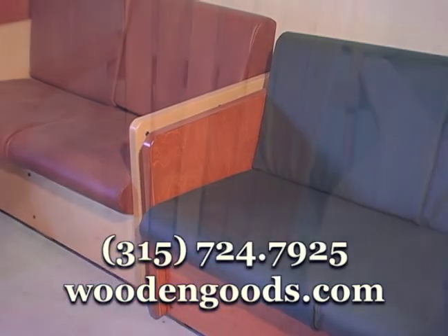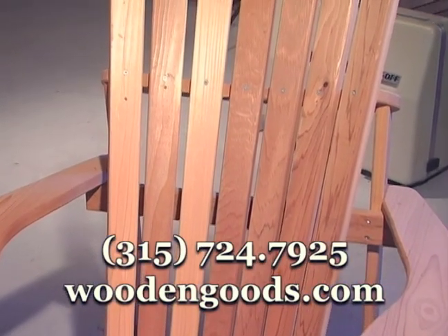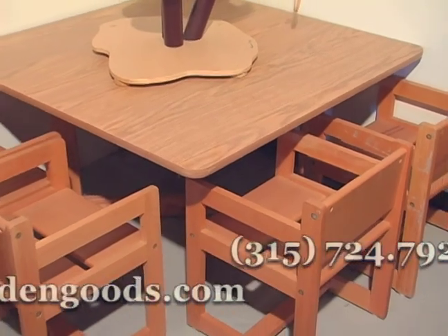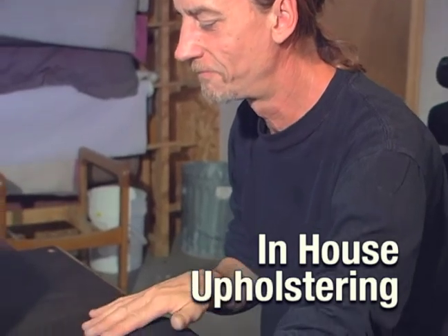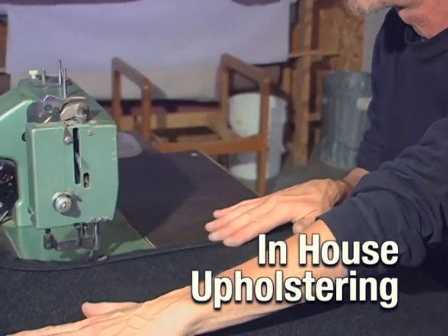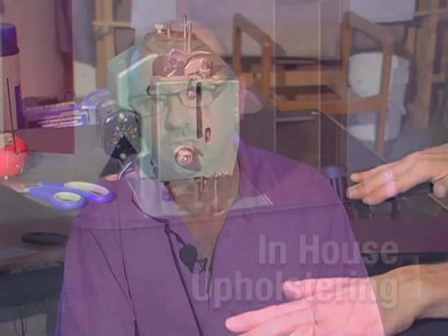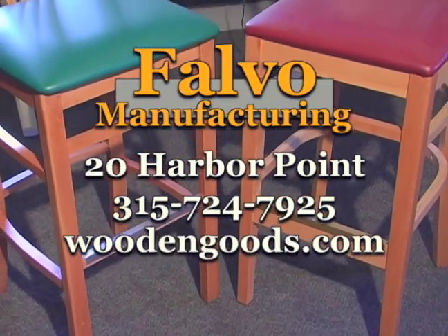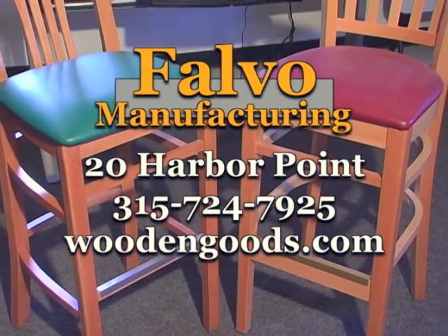The best way to contact us is by phone, though we do have a website. One of the things we've tried to do here at Falvo Manufacturing is maintain a local presence and keep jobs here. We work with as many local manufacturers as we can, and of course all of our employees are local. We've tried to bring a real concern for the customer's needs and put that first. We were recognized as the best contractor to serve the Department of Defense a few years back, and we want to take that kind of excellence and service and apply it to everything we do.